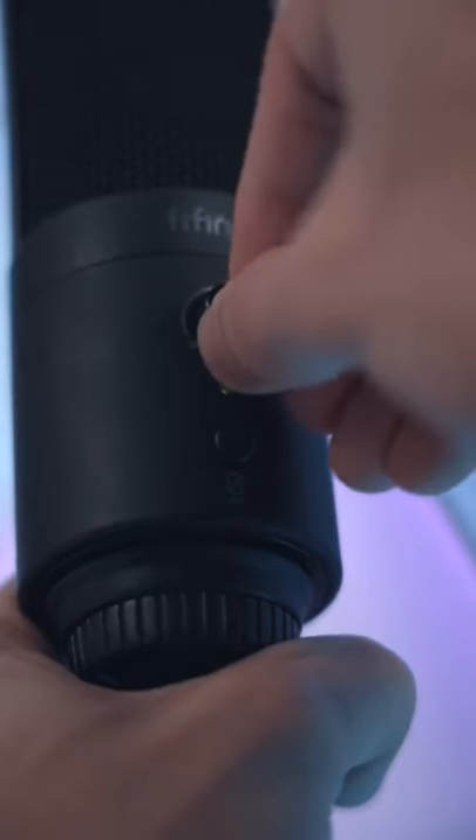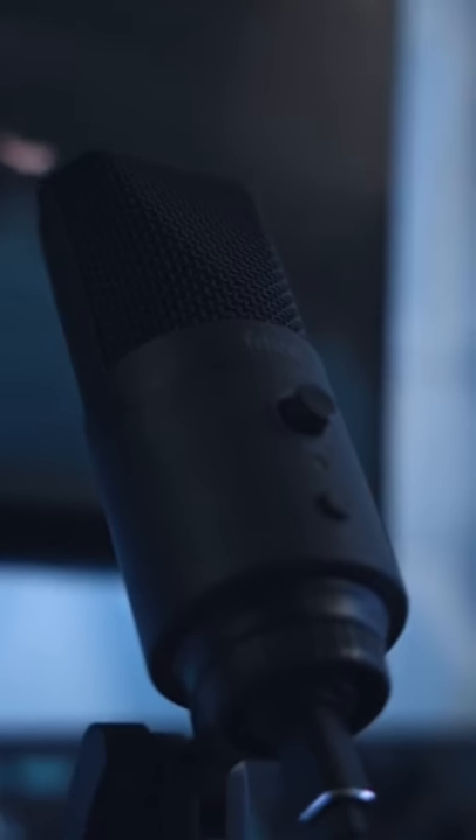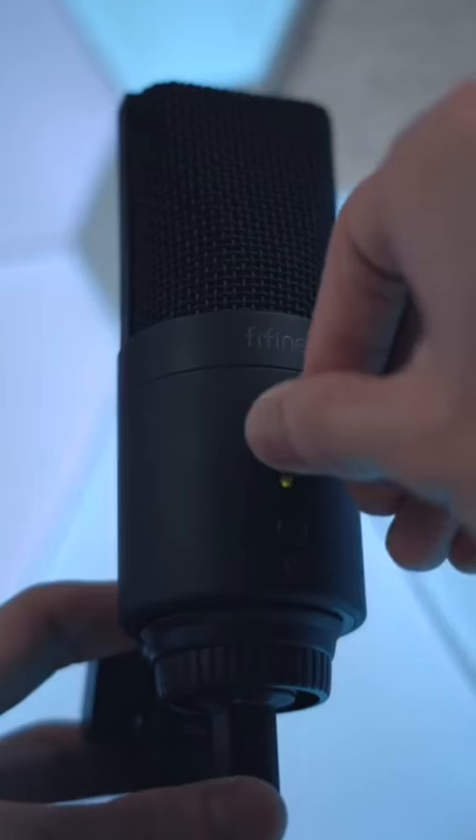Comes with a pop filter, gain control, and a dedicated mute button. Sound quality is better than the Toner Q9 and Blue Snowball, and gets my recommendation for a USB mic under $100.